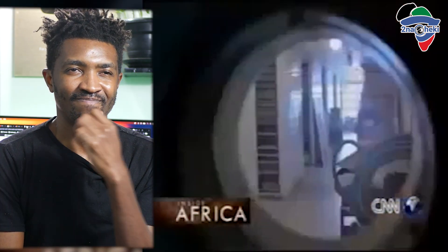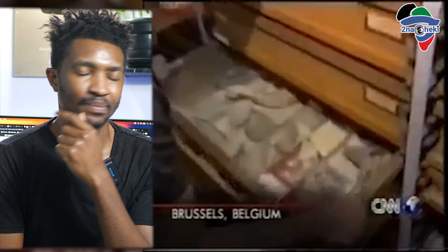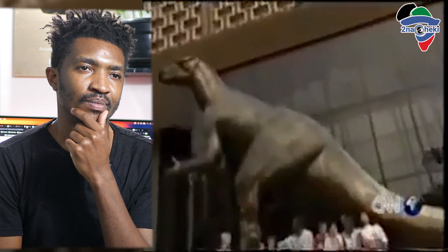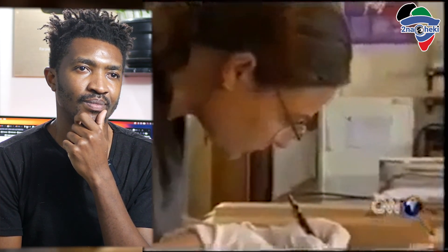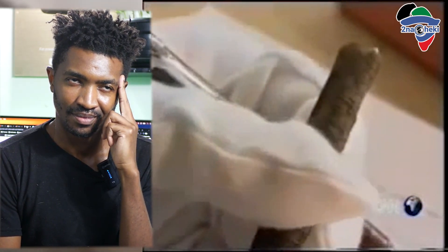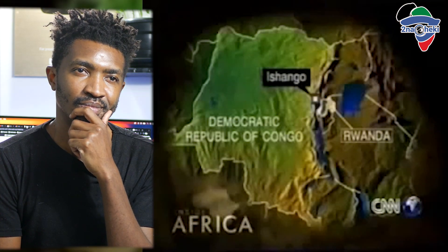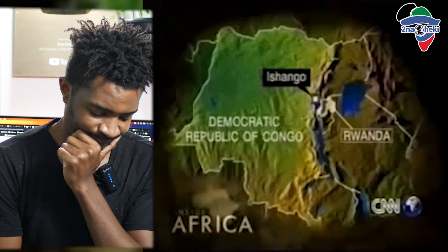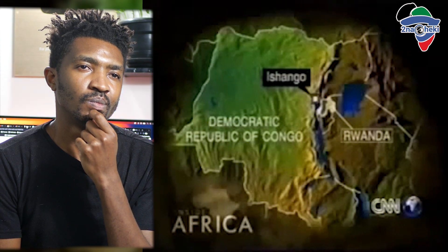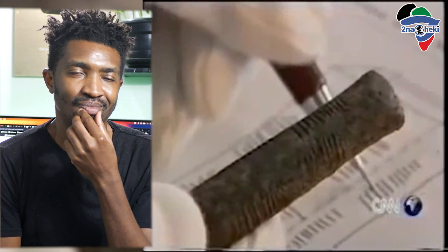Proof that primitive man was well acquainted with mathematics lies under lock and key in the dusty archives on the 19th floor of Belgium's Royal Institute of Natural Science. Best described as a prehistoric calculator, it's a piece of animal bone just 10 centimeters long, about four inches. Discovered in the 1950s by a leading Belgian archaeologist, the bone was found near Lake Edward at Ishango, on the border between the Congo and Rwanda.